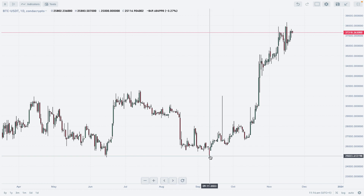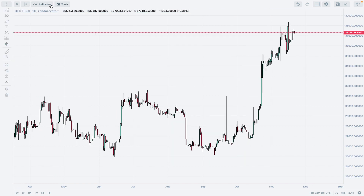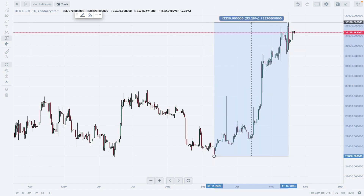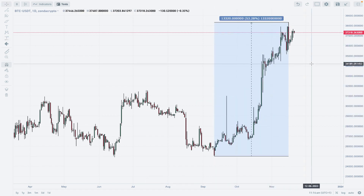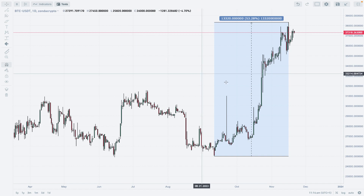These lows were made basically in the middle of September this year. When we take a look at the percentage we recently managed to achieve on Bitcoin from this last swing low to the most recent swing high, this is 53%, which is of course pretty impressive. So what is going on right now, you might ask, and how long will this uptrend continue?